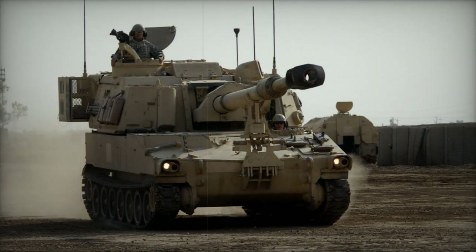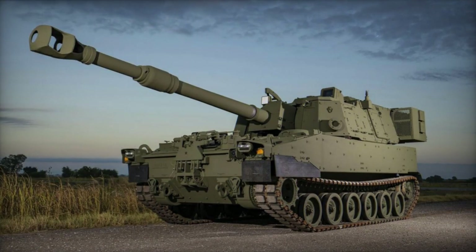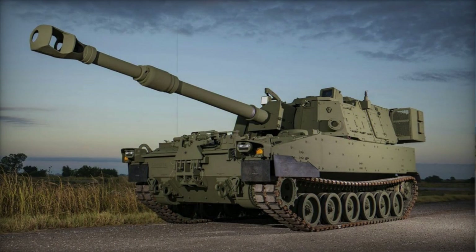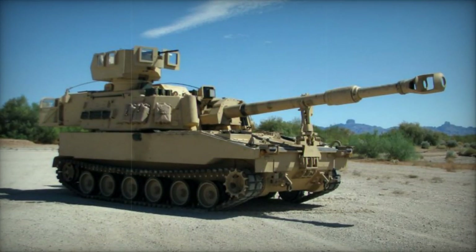Several M109A6 Paladins within the U.S. Army were outfitted with modification kits to facilitate the launch of M982 Excalibur Extended Range Precision guided projectiles. The Excalibur, guided by GPS, boasts a remarkable range of 40 kilometers.